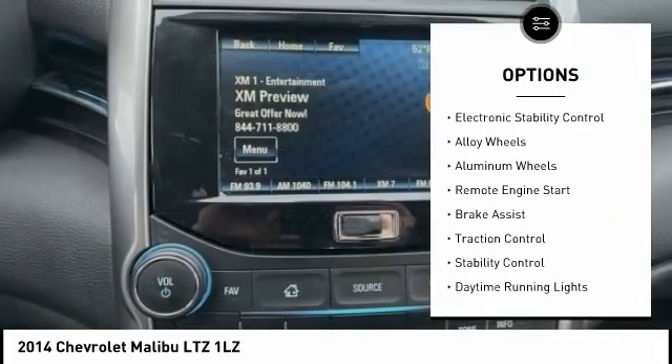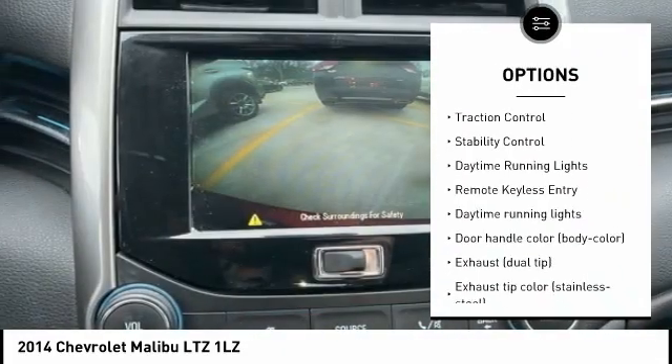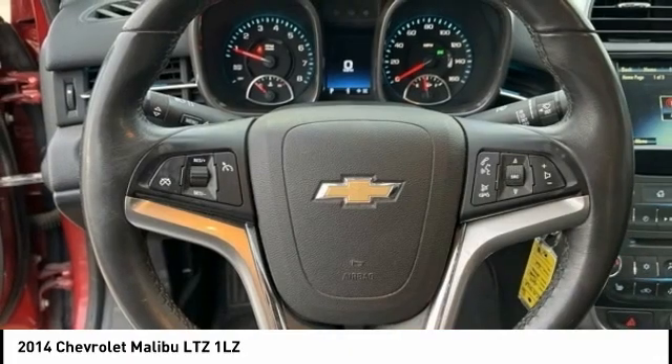Tire pressure monitoring system, electronic stability control, alloy wheels, remote engine start, brake assist, traction control, stability control, daytime running lights.